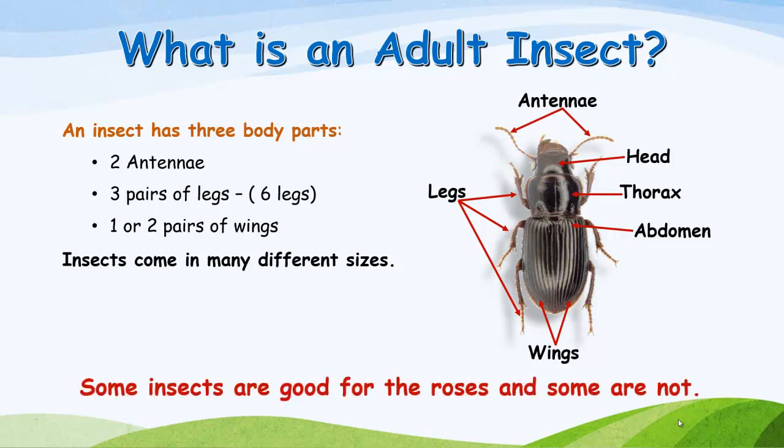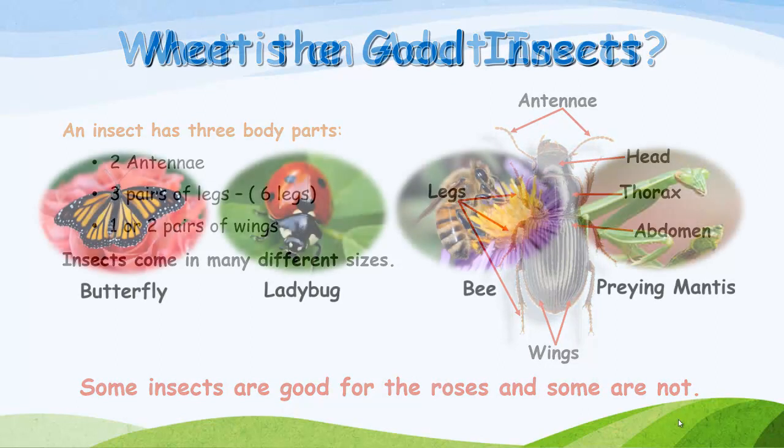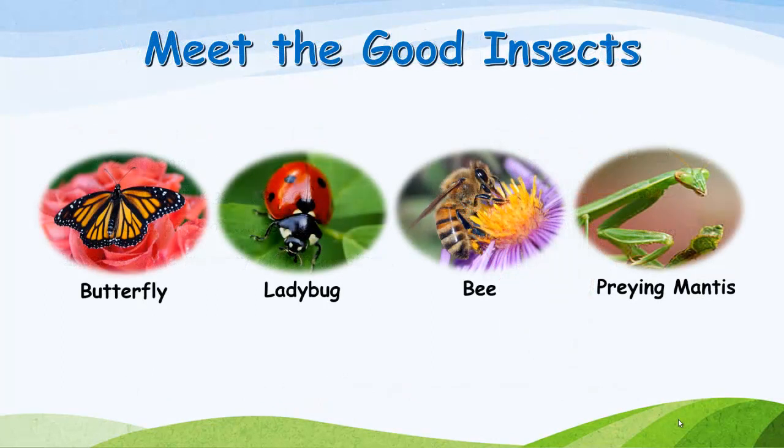Some insects are good for the roses and some are not. Meet the good insects: butterflies, ladybugs, bees, and praying mantis.